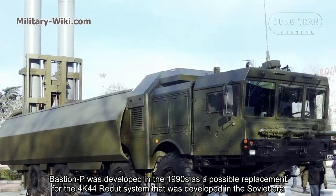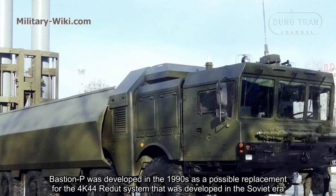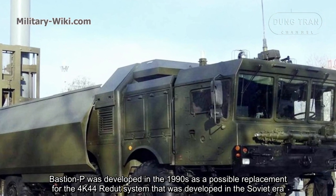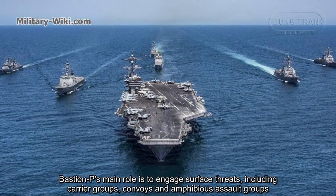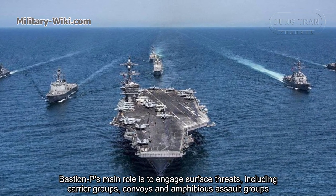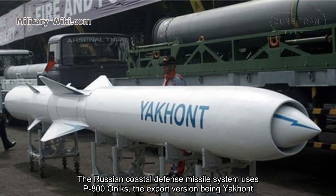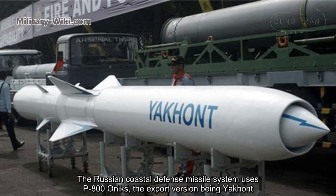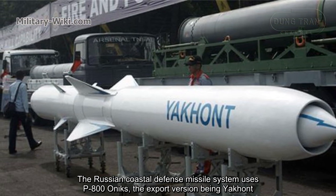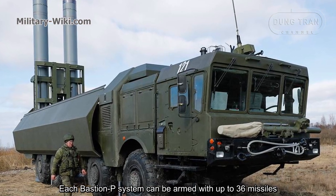Bastion-P was developed in the 1990s as a possible replacement for the 4K-44 system developed in the Soviet era. Bastion-P's main role is to engage surface threats, including carrier groups, convoys, and amphibious assault groups. The Russian coastal defense missile system uses the P-800 Onyx missile, with the export version being the Yakhont. Each Bastion-P system can be armed with up to 36 missiles.